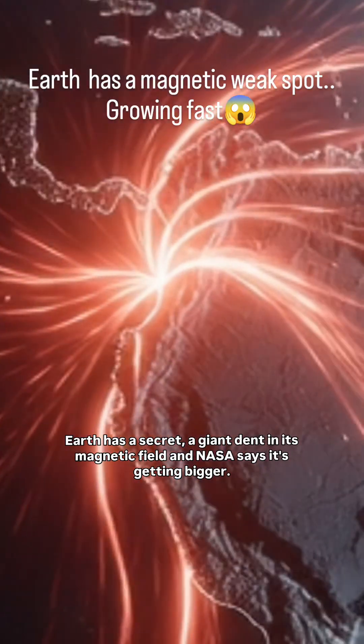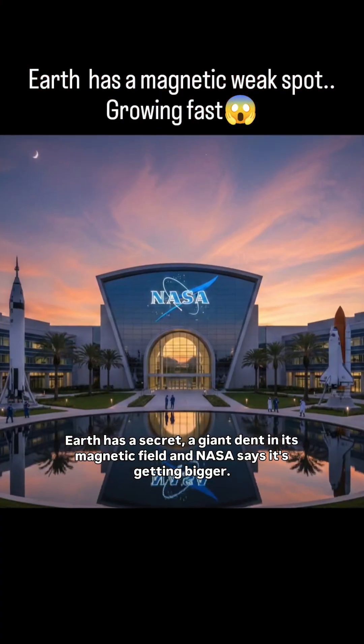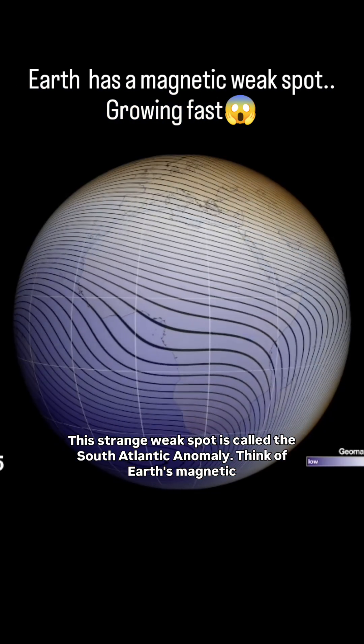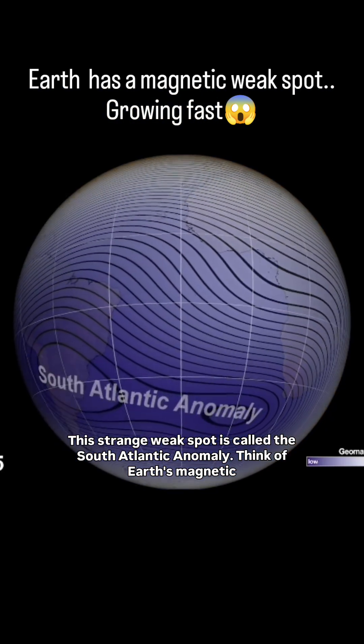Earth has a secret — a giant dent in its magnetic field. And NASA says it's getting bigger. This strange weak spot is called the South Atlantic Anomaly.